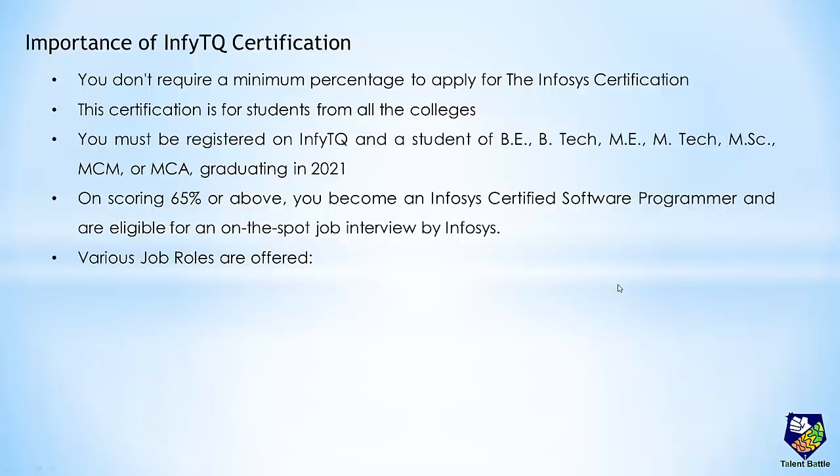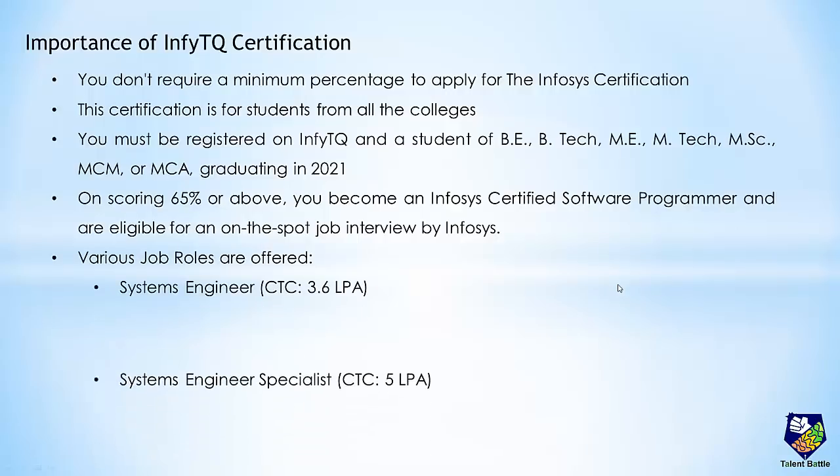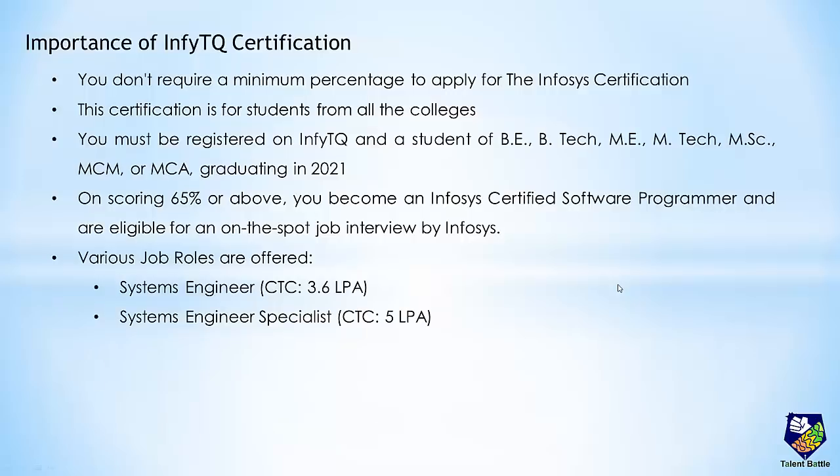There are various job roles offered by Infosys. System Engineers with a package of around 3.6 lakhs per annum, System Engineers Specialist with a package of around 5 lakhs per annum, and Power Programming Tracker with a CTC of around 8 lakhs per annum. So you do not have to worry about your percentage criteria or which college you are in.